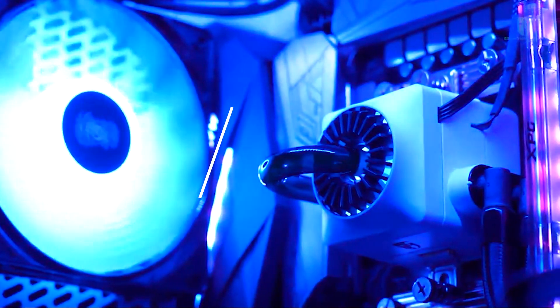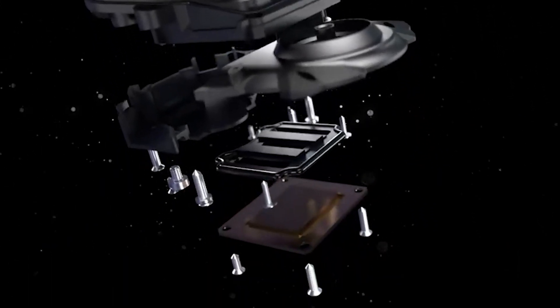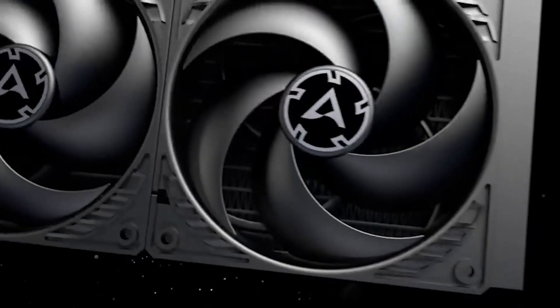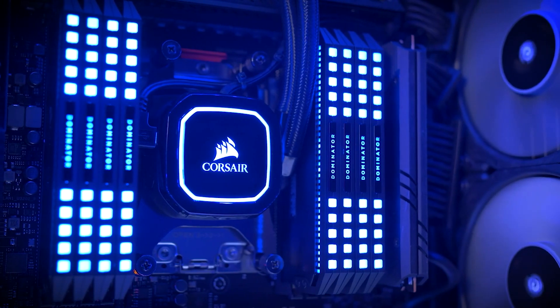Hi everyone, today we're going to take a look at the best 360mm AIO CPU coolers on the market for this year. First, we're going to show you our top 10 best picks and talk about what to look for before buying a 360mm AIO CPU cooler. You can find links to all of the products mentioned in the description below. Let's get started.